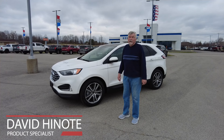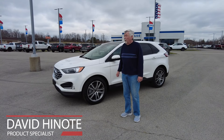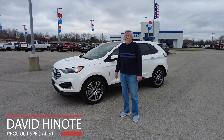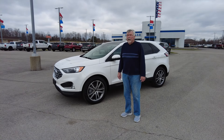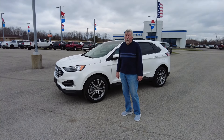Hello everybody, welcome to Heritage Fort in Cordon, Indiana. Today I want to walk you through one of our 2024 Edges, which is a titanium model. It comes with a 2.0 EcoBoost engine and it's paired with an 8-speed automatic transmission for a nice smooth ride.